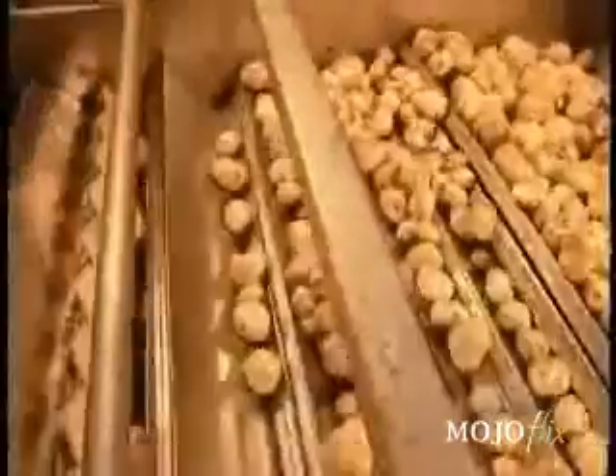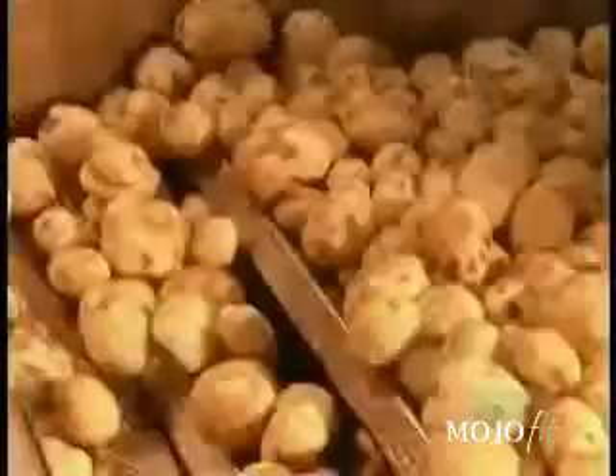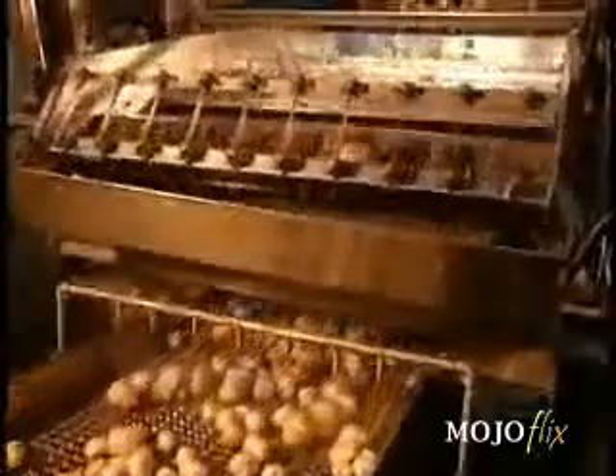Next stop, a machine that separates the potatoes by size. The small ones fall below to be rinsed. The larger ones stay on top to be cut. Then they fall down to the rinser, too.